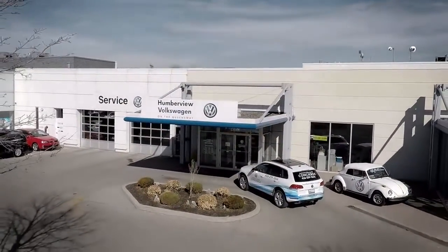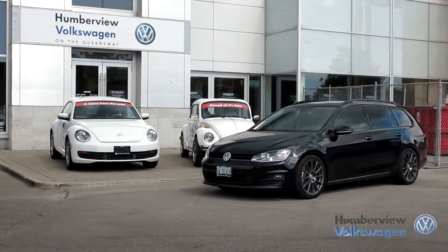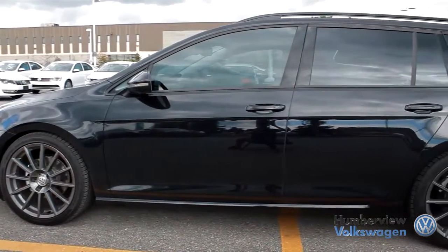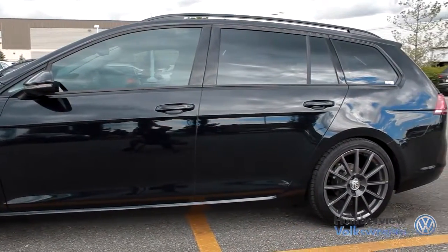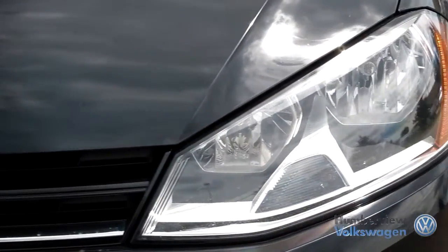Welcome to Humberview Volkswagen, where today we are looking at a 2015 Volkswagen Golf Sport Wagon. Please sit back while we give you an in-depth look at this wagon that comes complete with a four-cylinder, two-liter engine pushing 150 horsepower and 236 pounds of torque.